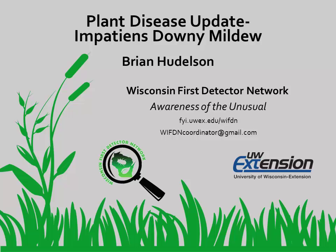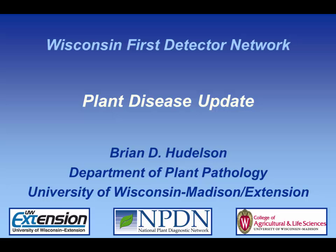Welcome to this presentation from the Wisconsin First Detector Network. This video was adapted from a Wisconsin First Detector Network training session. In this video, you'll hear Brian Huddleson from the Plant Disease Diagnostic Clinic talk about Impatiens Downy Mildew.